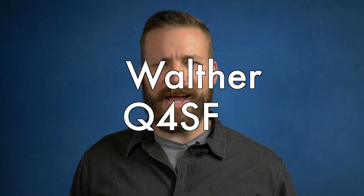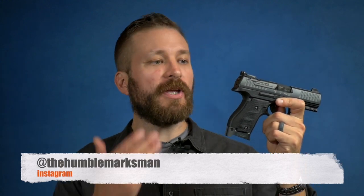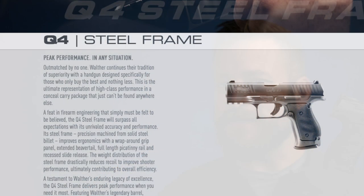Welcome back to the Humble Marksman channel. I'm David, and this is the Walther Q4SF. You've probably heard of one of these but not seen one. Since they were announced, they've been somewhat rare on gun store shelves, and I'm very happy to have this in front of you to review right now. It's so rare that I can promise my YouTube manual reviewer has never seen one.